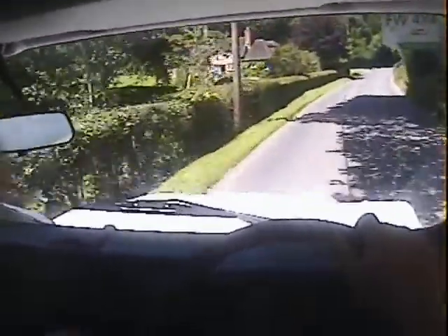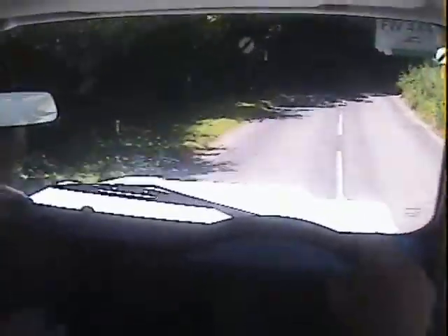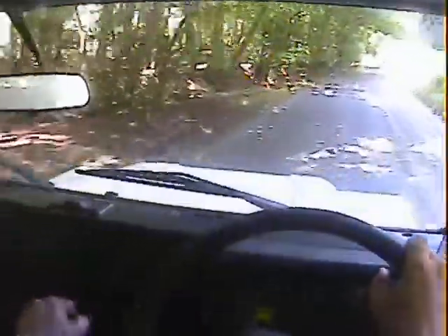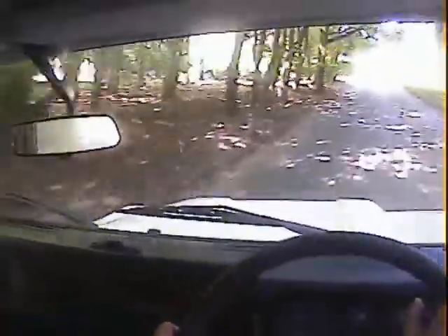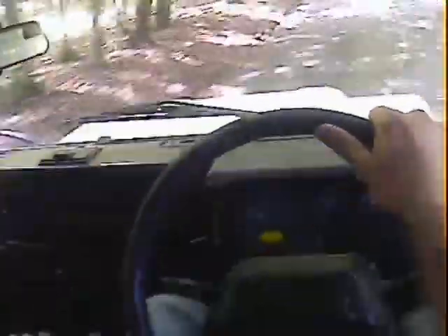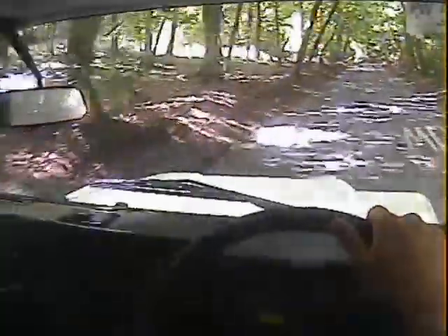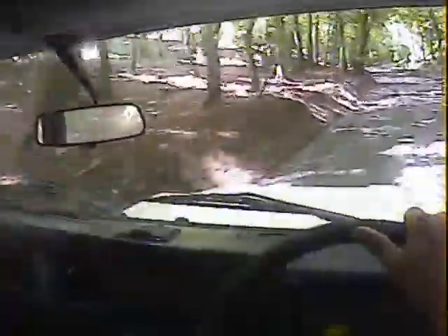The turbo comes in to boost well and there's no backlash whatsoever in the transmission, which is very good. As I say, all I can really criticise is a slightly rattly tailgate lock. Pulls nicely uphill — there's no big clouds of smoke out the back or anything.